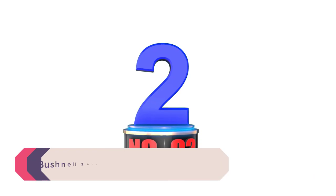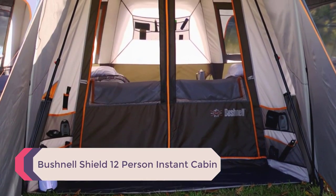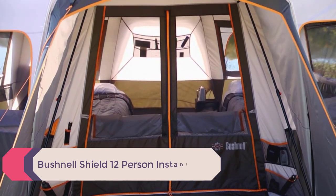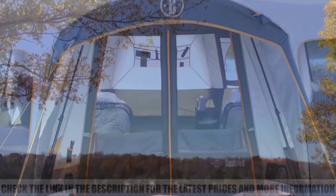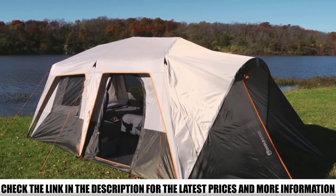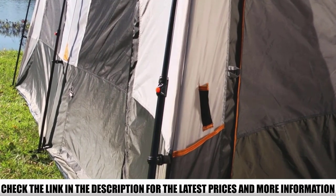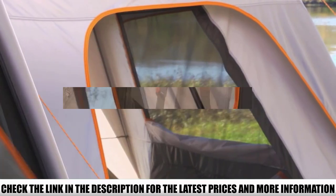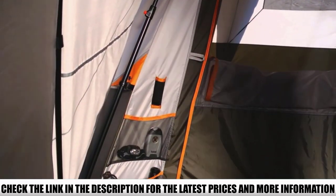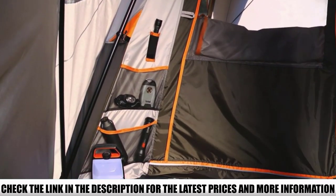Number 2: Bushnell Shield 12-Person Instant Cabin. The folks at Bushnell may be best known for their hunting gear, but they also happen to make a fantastic cabin tent called the Bushnell Shield. It's one of our favorites thanks to its combination of outstanding interior space and top-notch weather protection. In terms of space, the Shield 12 boasts a full 18 feet of width, which conveniently divides into three separate rooms as needed, all of which have room for a queen-size mattress.